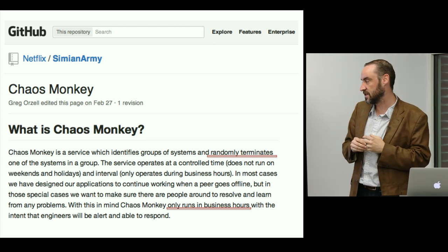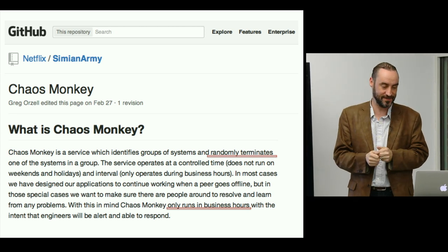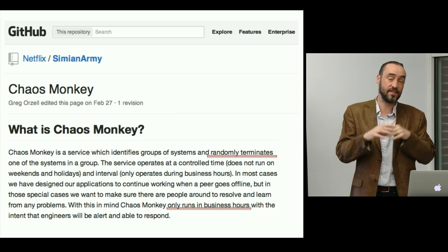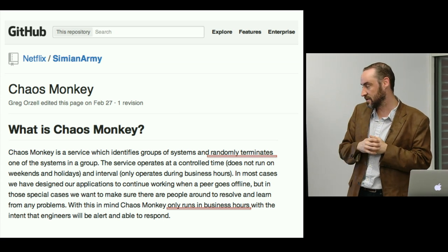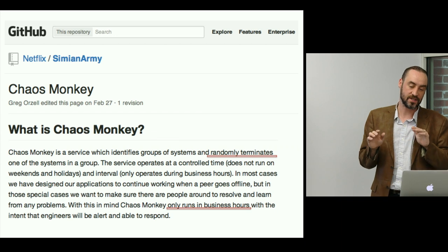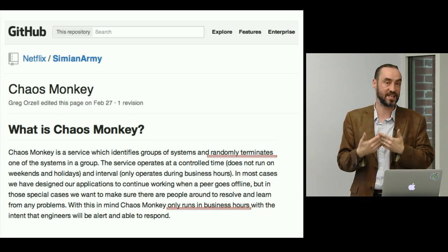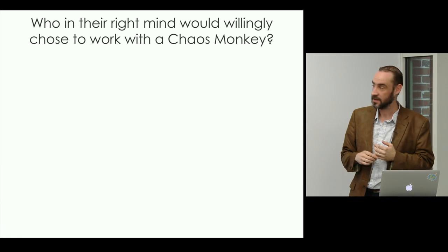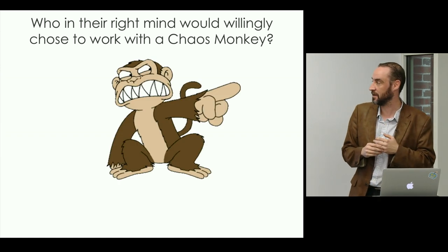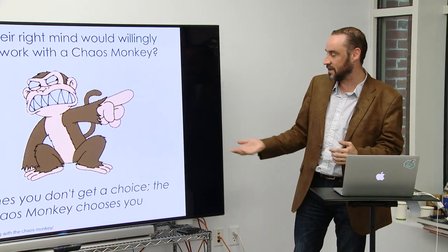Chaos Monkey is a piece of software — which, thinking about the title of this presentation, scale out means you should test this stuff. Chaos Monkey is a service which identifies groups of systems and randomly terminates one of the systems in a group. If I've ever built a system that relies on other systems talking to each other and you take one out, the likelihood of the entire thing working diminishes rapidly. This piece of software runs around Netflix's infrastructure — luckily only in business hours, with the intent that engineers will be alert and able to respond.